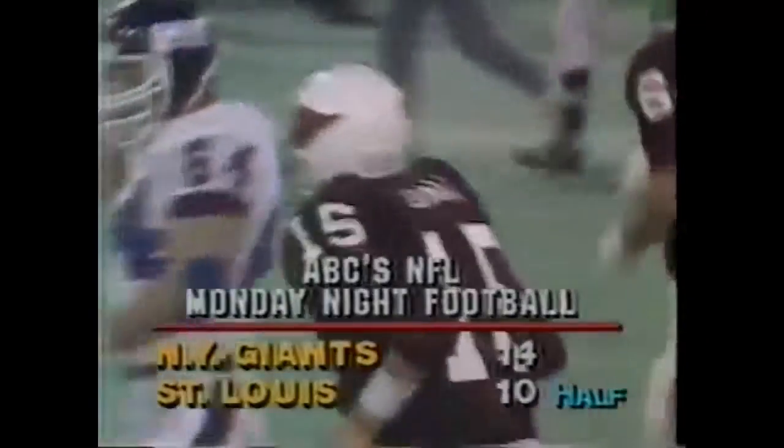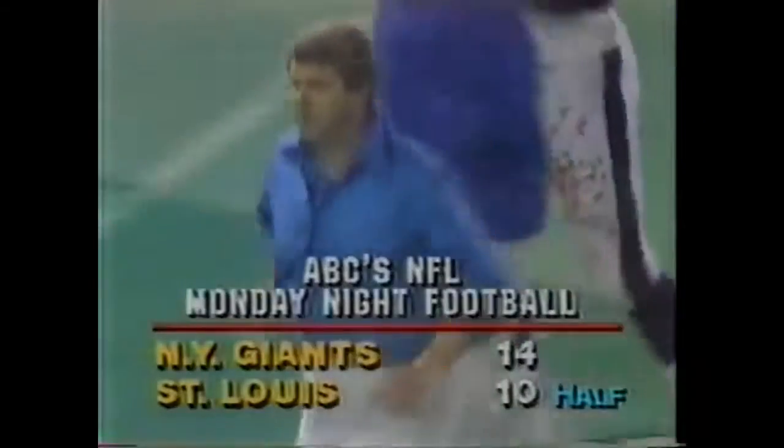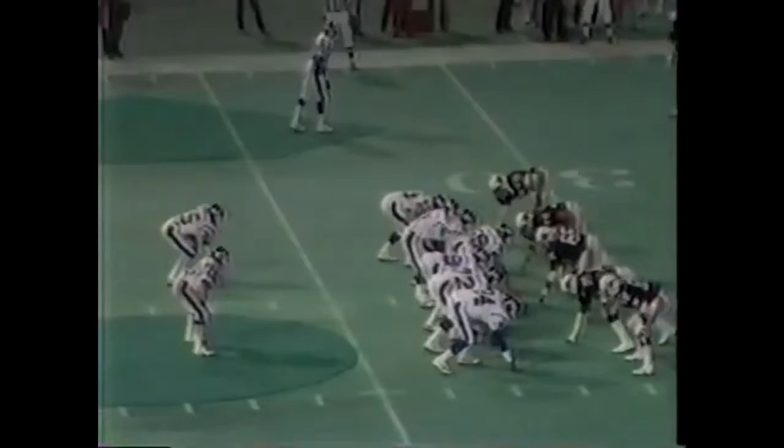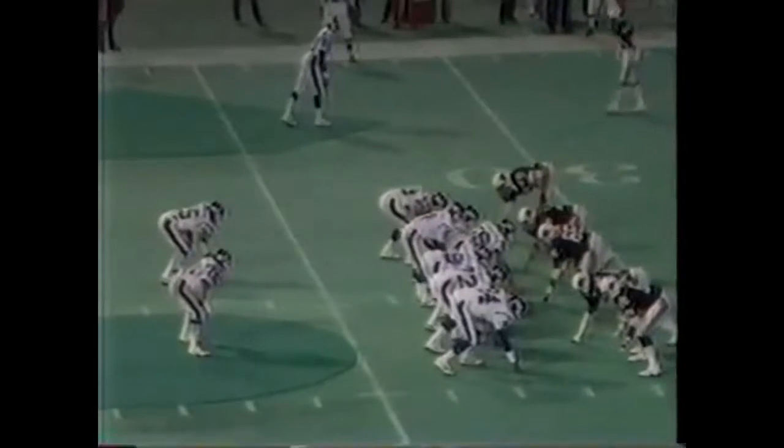At halftime from Busch Stadium in St. Louis, Missouri — the Giants over the Cardinals 14-10. They've had interceptions and most of their turnovers have come deep in their opponent's territory on first and ten. They watch Rob Carpenter over the left side and let Bob Harris work out there — going about 250 pounds, which might be why they have some hesitations.